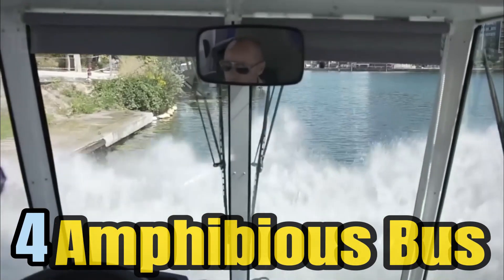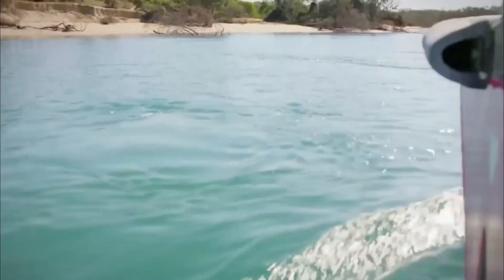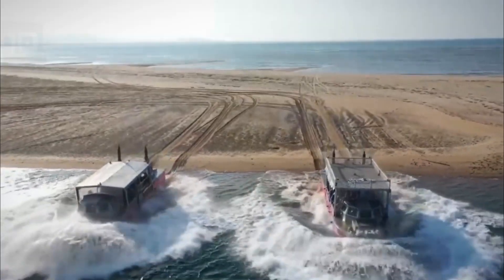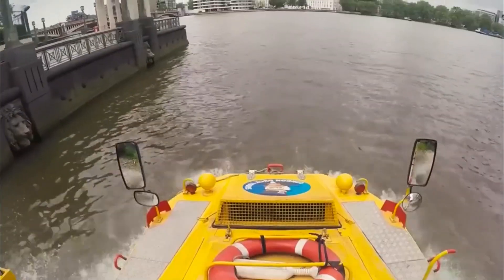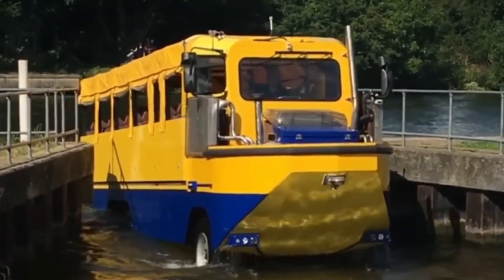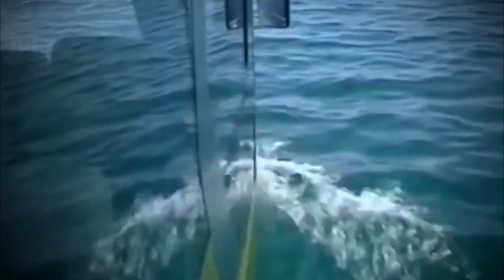At number 4, we have the Amphibious Bus, hailing from the Netherlands, which represents a remarkable fusion of innovation and practicality in the world of tourist transportation. This unique vehicle is certified to comply with rigorous safety and regulatory standards, making it a reliable and trusted choice for tourism. On the road, it can achieve a maximum speed of 60 miles per hour, and it has seating for up to 50 passengers, making it an ideal choice for group tours and sightseeing adventures.